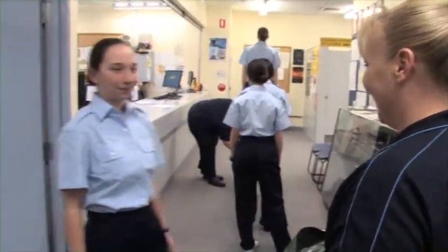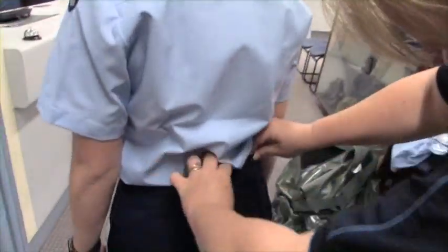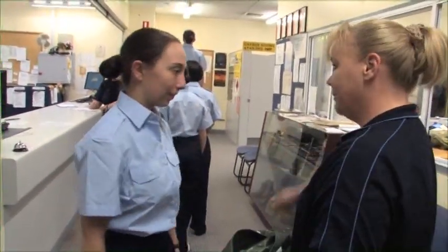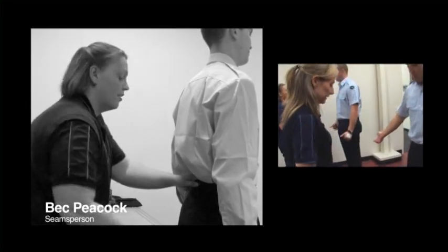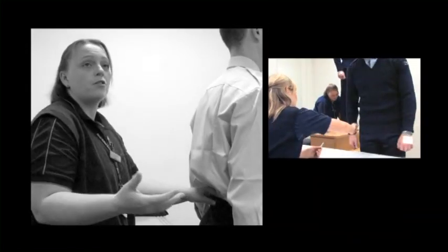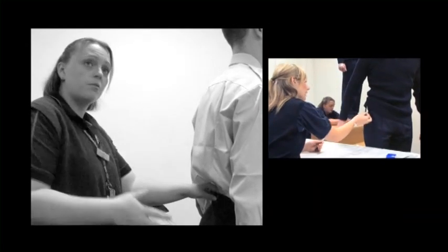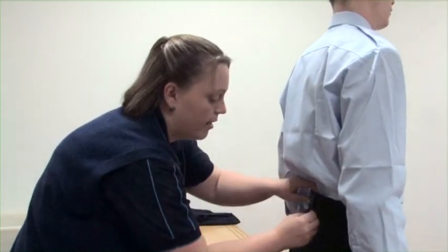In the last few weeks of basic training, recruits will be issued with their dress uniforms, or blues. These uniforms are tailored to fit each individual. Some individual members don't quite always fit into the sizing range, so to cater for the fitting, we just take some pants in. Their waist might be too big for one size but too small for the other. It could be a number of things, and we just cater to fit the individual.